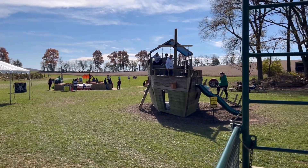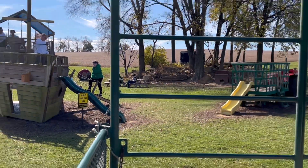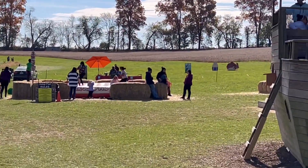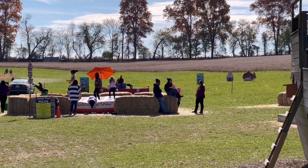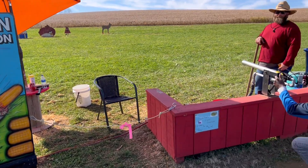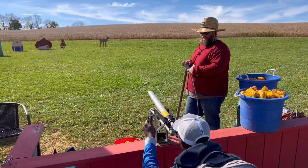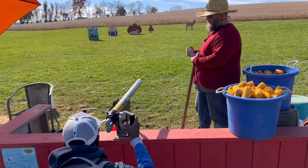First stop is the playground. I think that looks fun. It's a little bit up there, too — it's on a hill.